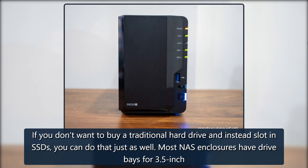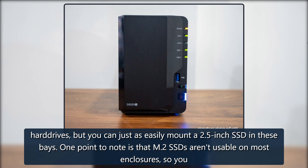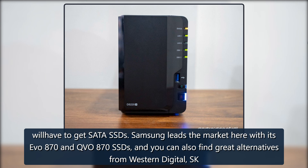If you don't want to buy a traditional hard drive and instead slot in SSDs, you can do that just as well. Most NAS enclosures have drive bays for 3.5-inch hard drives, but you can just as easily mount a 2.5-inch SSD in these bays. One point to note is that M.2 SSDs aren't usable on most enclosures, so you will have to get SATA SSDs.